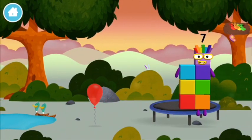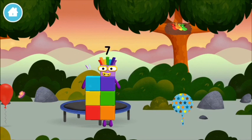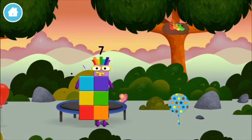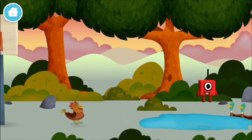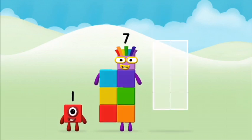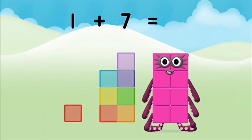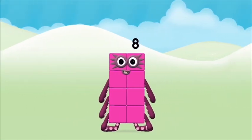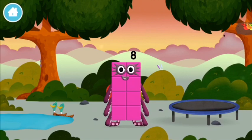Which number block is this? What number block will you make when you add these? Hmm, let's find out! Now add the number blocks together. Seven! One plus seven equals eight! Marvelous! You made number block eight. You made a new number block.